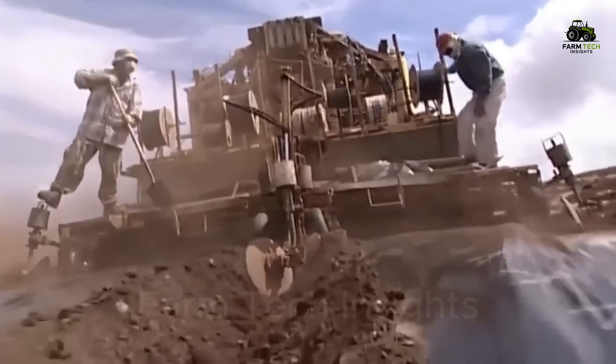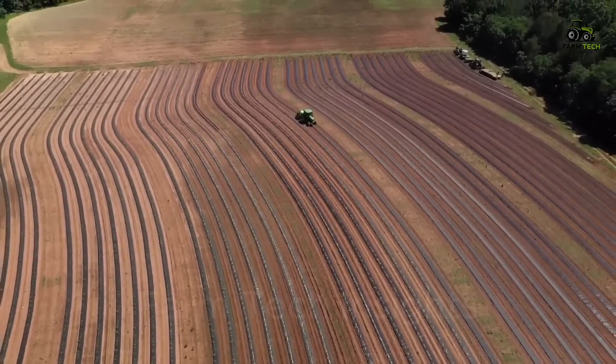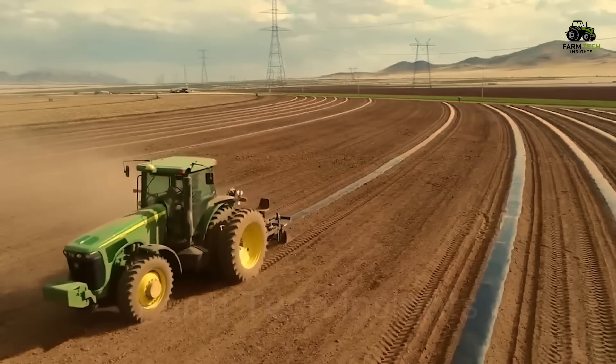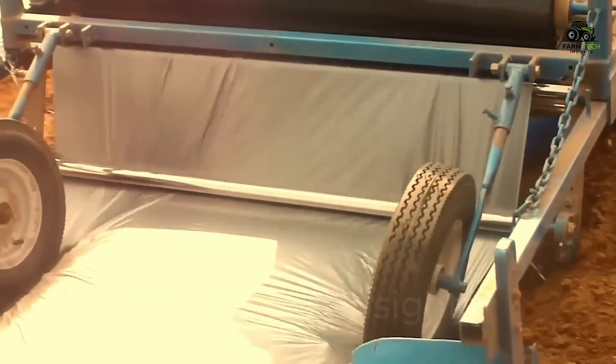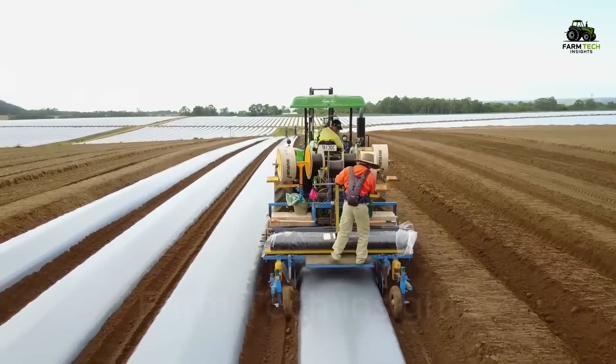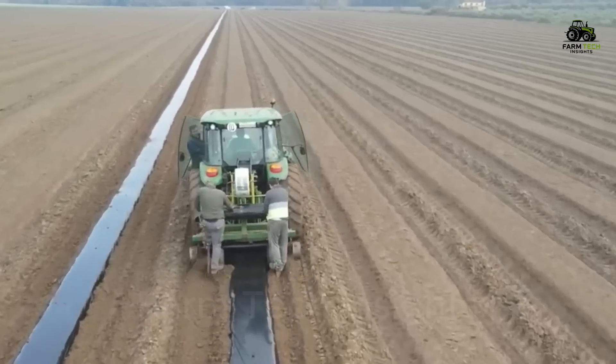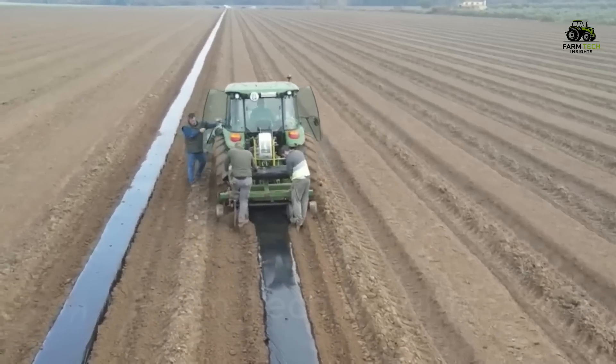In modern agriculture, technology is a great help. Farmers often use specialized machinery, especially black polyethylene plastic mulch systems, which help retain heat and moisture in the soil. This system not only helps the watermelon grow steadily, but also saves costs, labor, and minimizes weather risks.